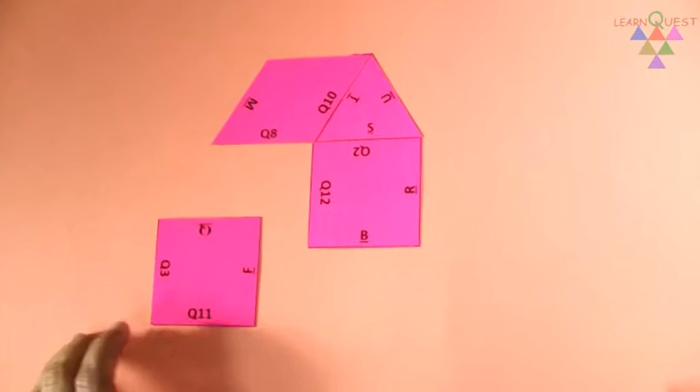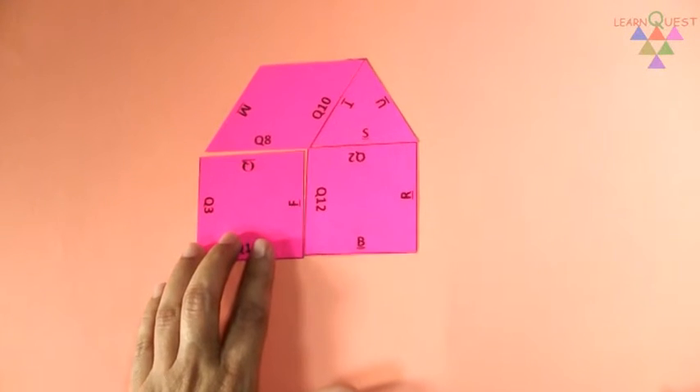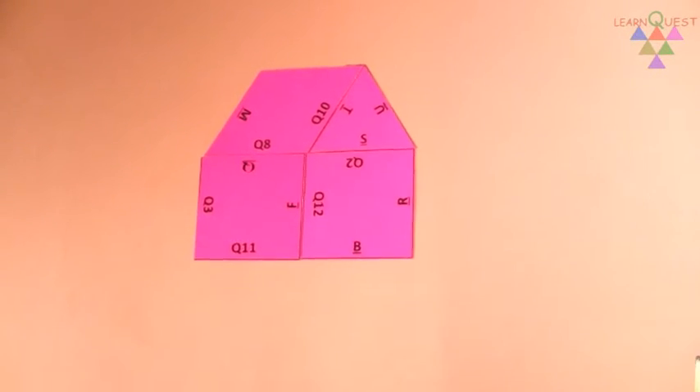And there, you get the shape. It's a house. Now, solve the remaining puzzle for some more shapes.